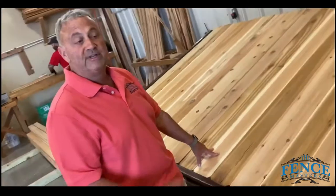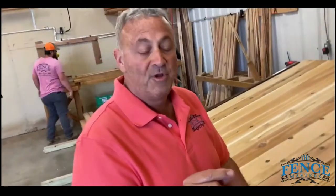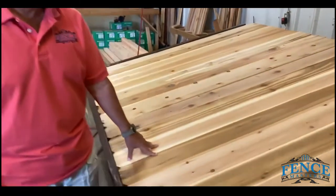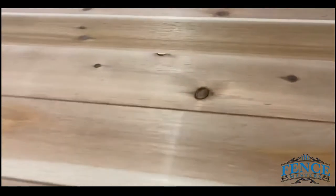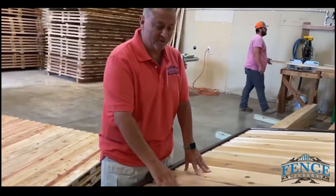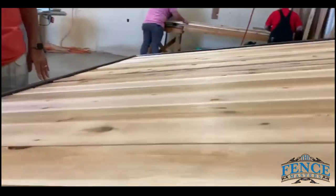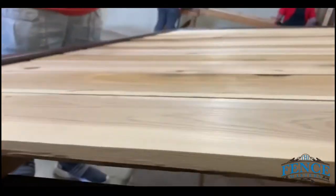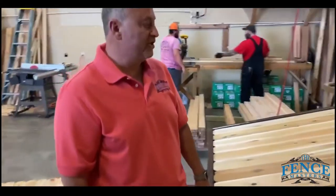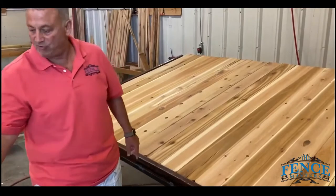Our feeder is kiln dried, so it doesn't — most fences that you see will end up with spaces and cracks in between the boards. The way we build our panels, we don't end up with any of those spaces or cracks. Our wood doesn't expand or shrink, and we use a filler piece that fits this tight, so it's solid, it's snug, it doesn't move around. We're not just trying to fit boards in — we actually build the panels to where they're super tight and secure.